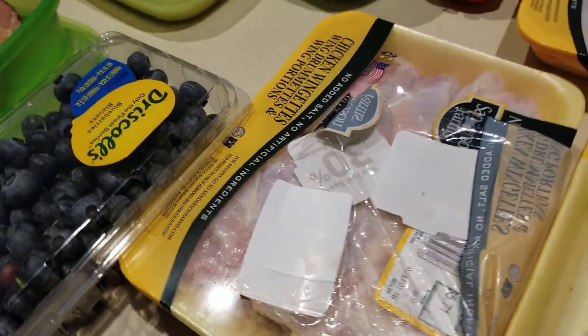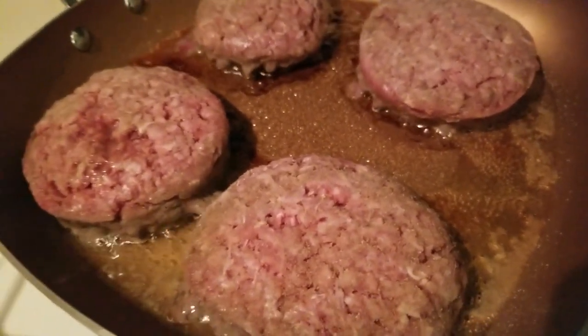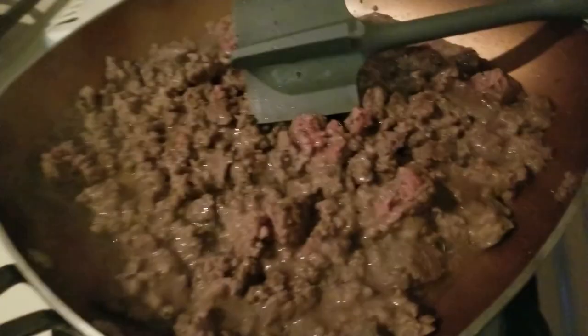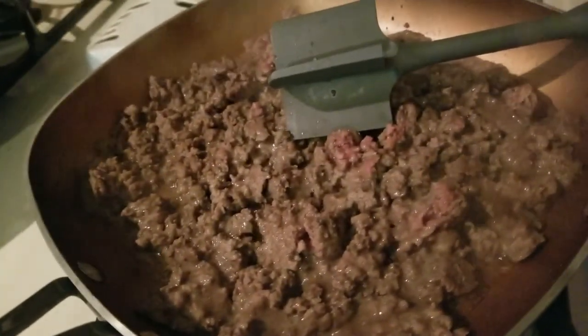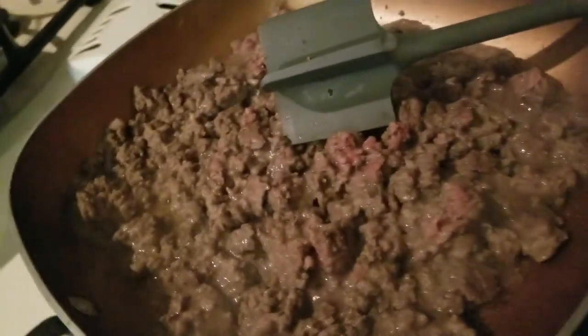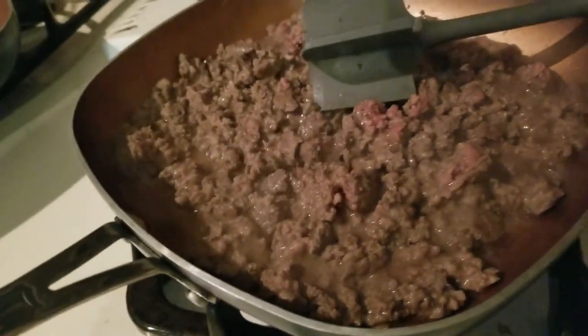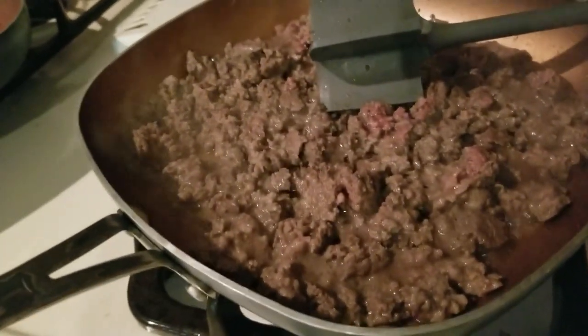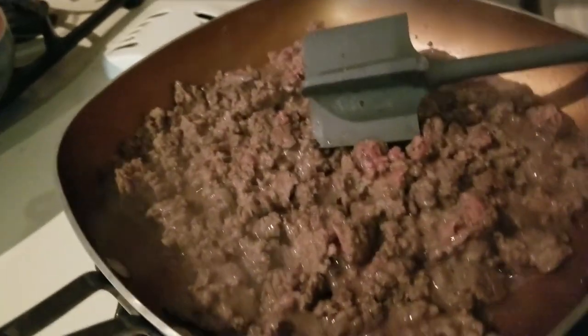I've got some wings cooking, and on the stovetop I have some hamburger patties being cooked. I also pulled out this ground meat from the freezer and I'm cooking that up. I froze the leftovers of my mirepoix and I'll be using that to cook up this ground meat. Tomorrow I'm going to head to the store, get some cauliflower, and make some shepherd's pie — that will be on an upcoming recipe.